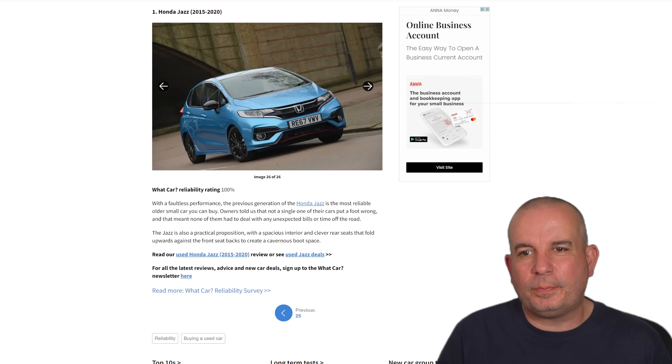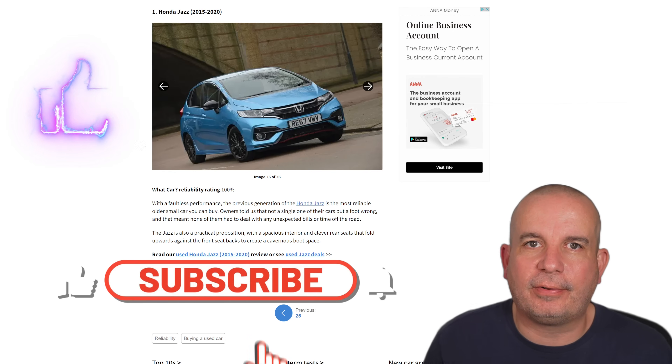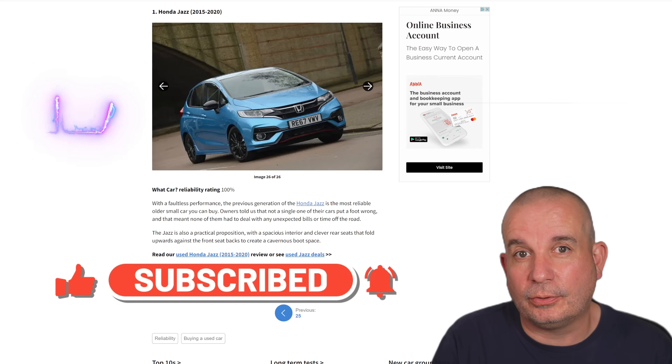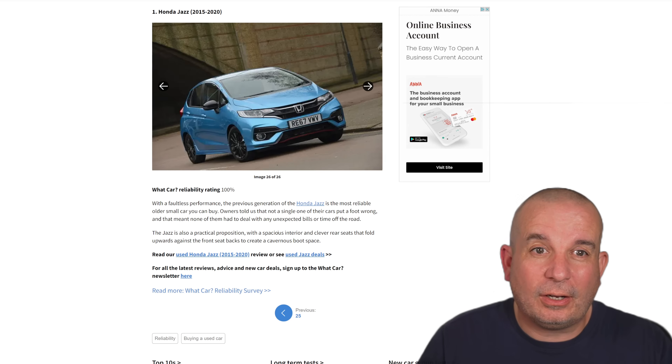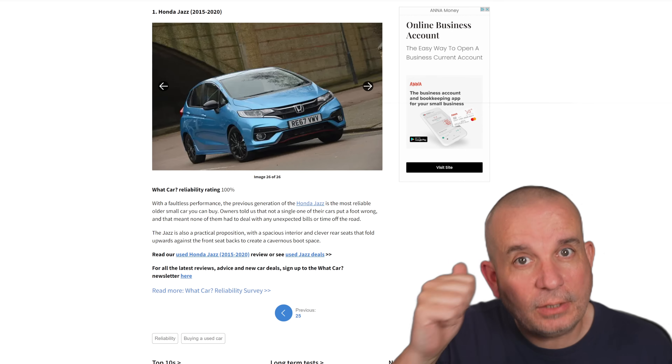There you go folks — I hope you enjoyed that one. Please give it a thumbs up and subscribe if you haven't already done so. Please check out Vehicle Score at vehiclescore.co.uk — I'll put the link to this article from What Car in the video description as well. Thanks to What Car for putting this together and for the Motor Easy survey. See you in the next one.